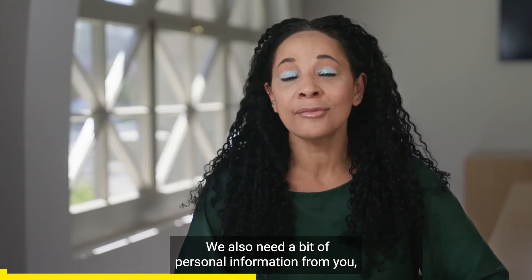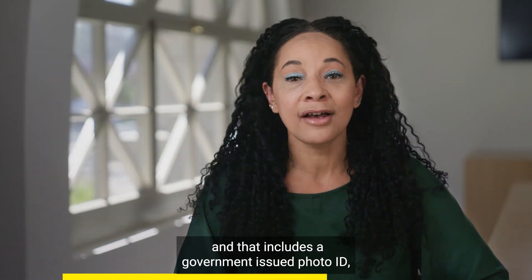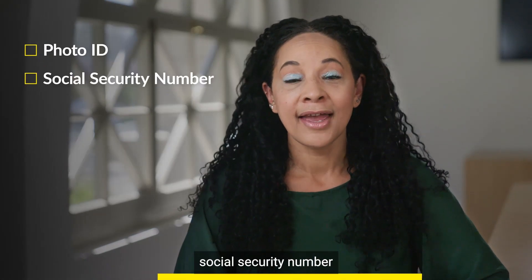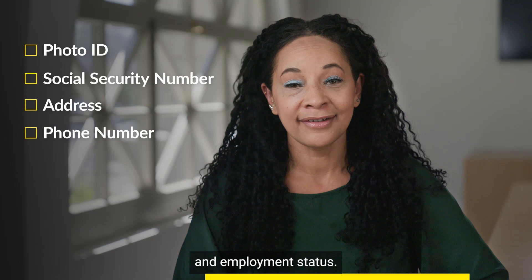We'll also need a bit of personal information from you, and that includes a government-issued photo ID, social security number, address, phone number, and employment status.